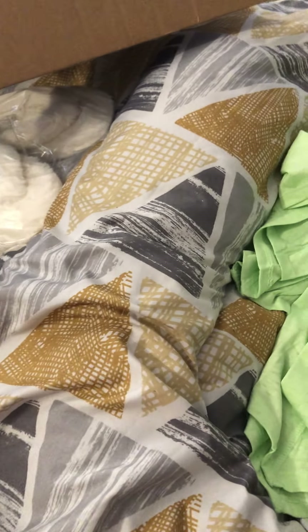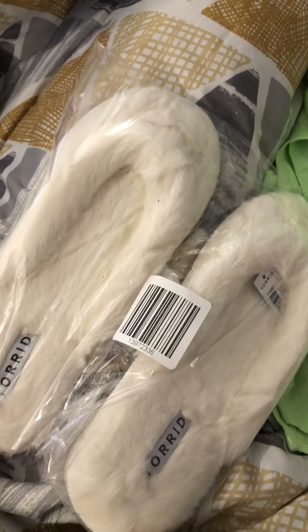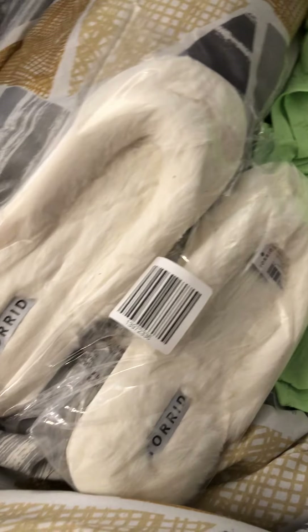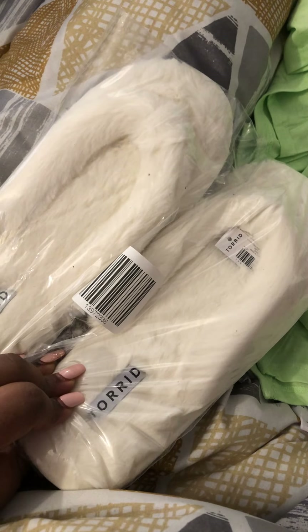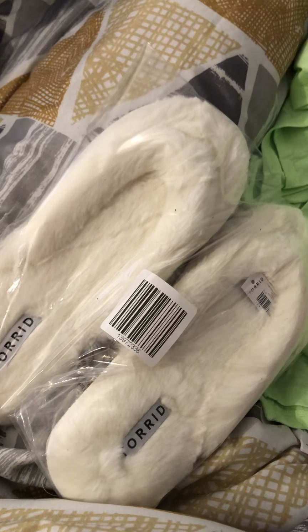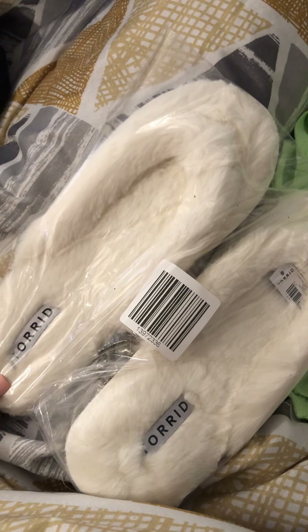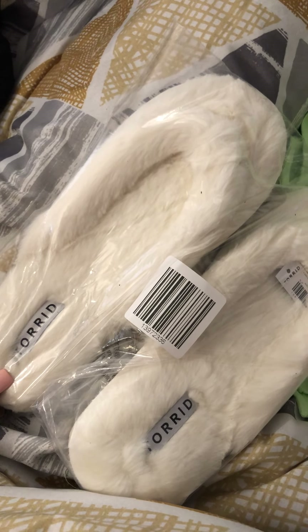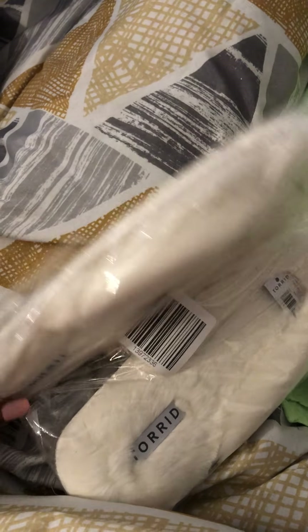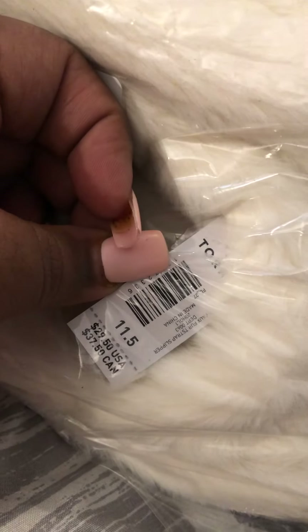Up next, also from Torrid, I got these white house slippers. My sister-in-law bought me some Crocs which I love — they were lilac but got a little dirty. I might wear these out, maybe for a foot fashion thing. I got these in 11 and a half wide and they are just so cute. I kept them in plastic because they're white. The original price was $29.50 but I waited for the sale and got them for $10 — that was a steal.